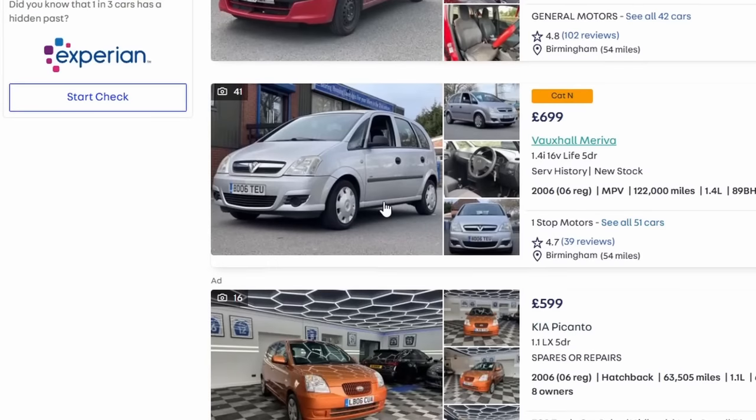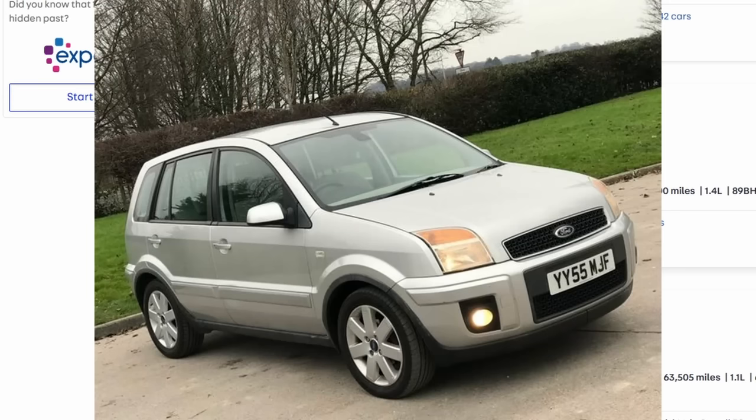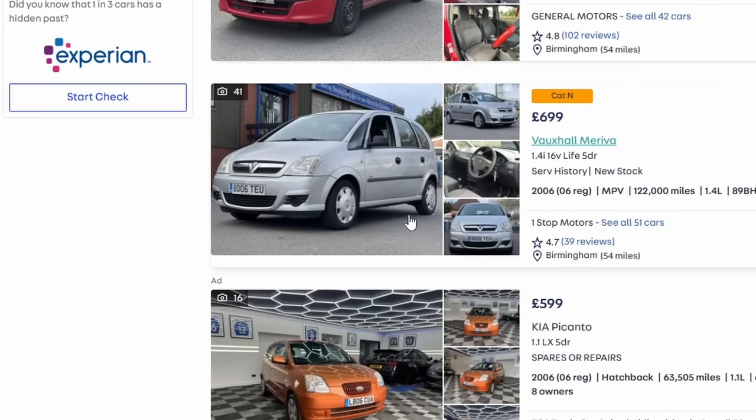You could look at a Vauxhall Meriva, but honestly I'd keep away from it. I know it's basically based on the Corsa C but I just don't think it's worth bothering with. If you want that size of car, go for a Ford Fusion instead — essentially a Ford Fiesta in mini-MPV form, same issues as the Fiesta but more practical. I'd go for a Panda or a Fusion over a Meriva any day of the week.